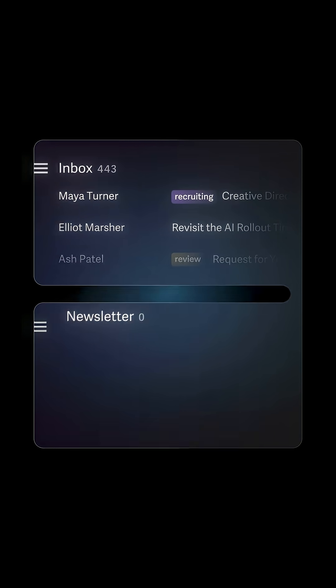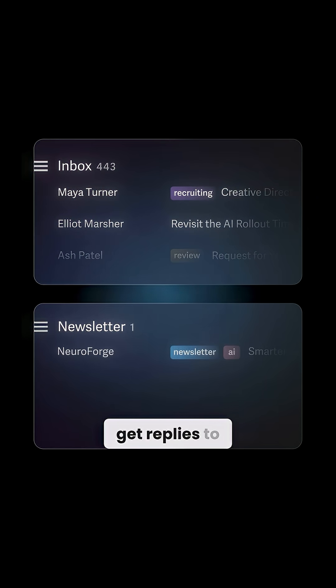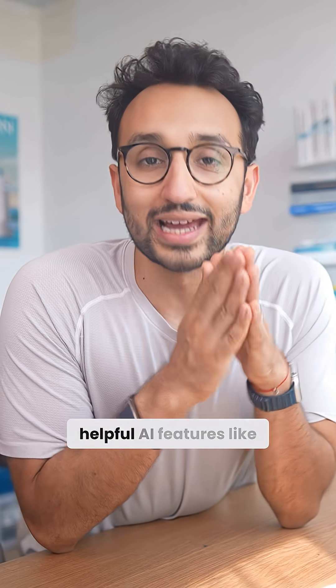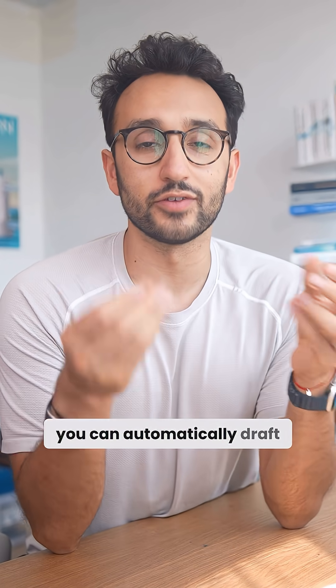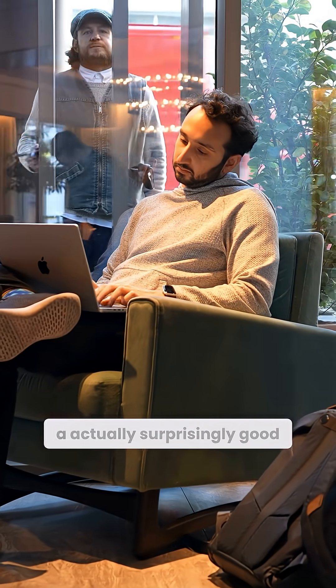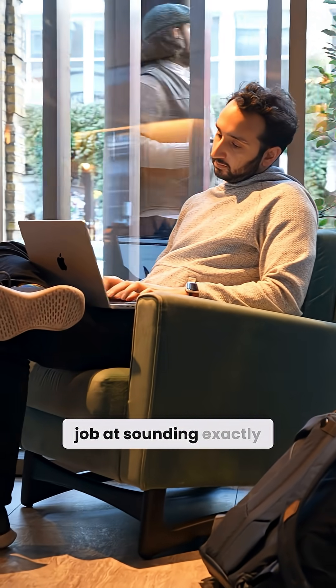There's also the split inbox feature, and I love using this. Anytime I get replies to my newsletter, for example, I've set a split inbox so that those go into a different inbox. They've also got a bunch of super helpful AI features, like you can automatically draft responses using AI to any emails that you get. I've been finding that the AI does a actually surprisingly good job at sounding exactly like me.